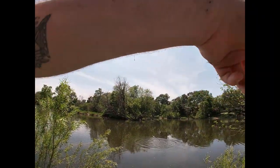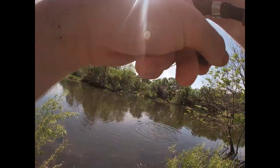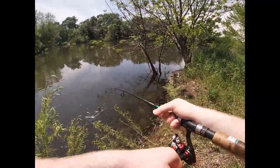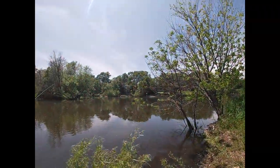Oh there we go, fish on! He's a fighter too, he's jumping all over the place. This guy's pretty small so I'm gonna get him up and get him released quickly. Quick release, bye! Hey guys, my name is Luke, thank you for checking out my video.